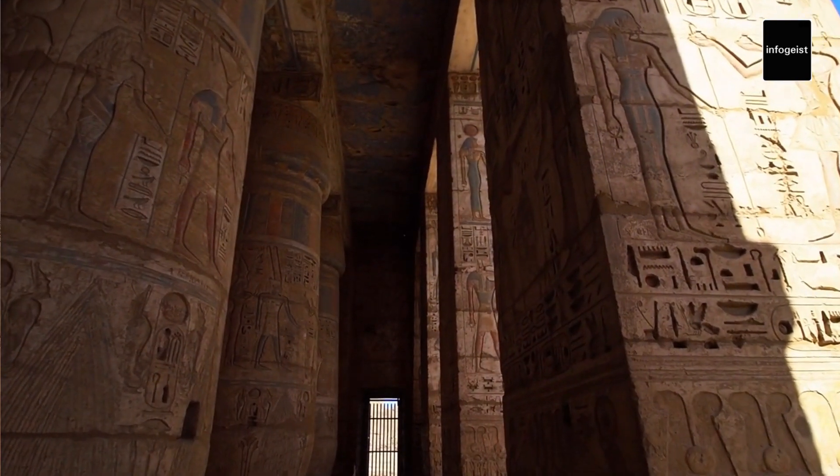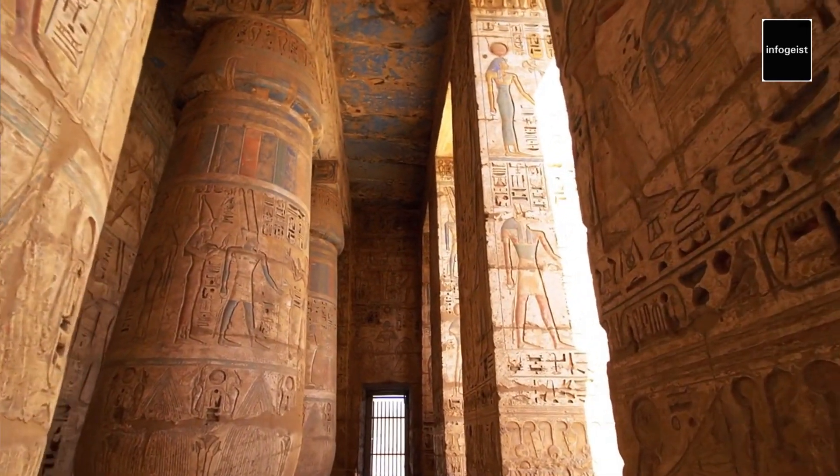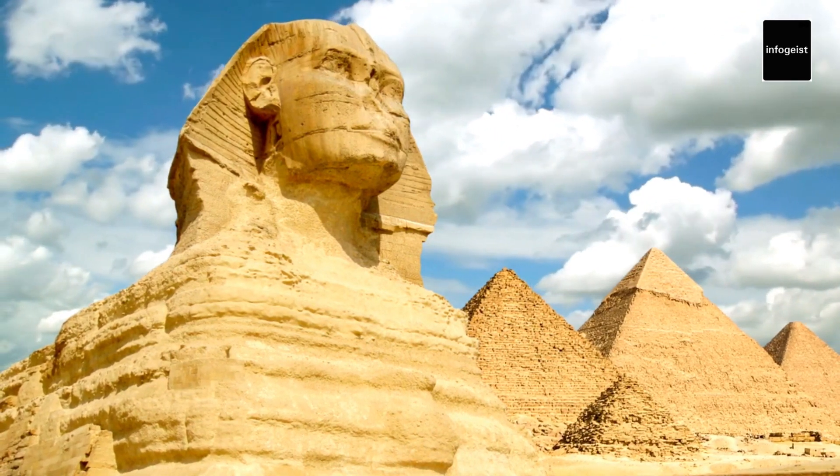The interior of the pyramids contains a series of passages, chambers, and burial chambers. The most famous is the King's Chamber in the Great Pyramid, which once housed the sarcophagus of Pharaoh Khufu.